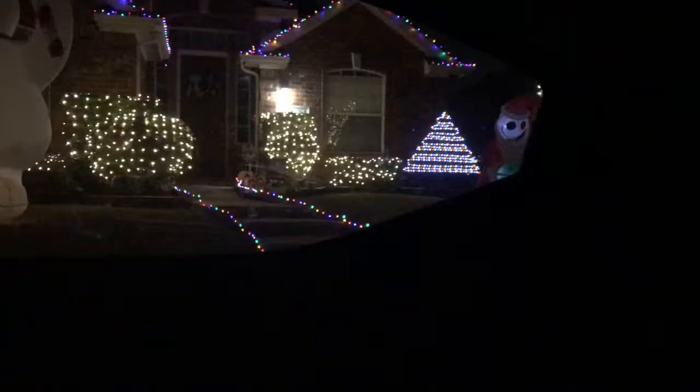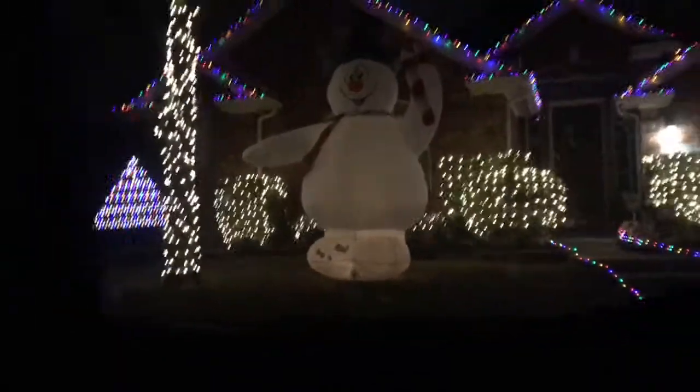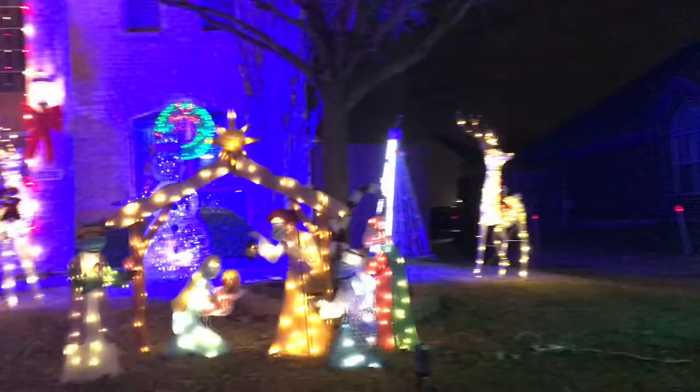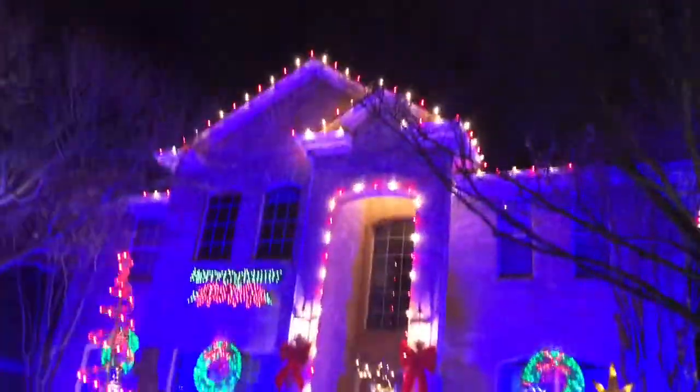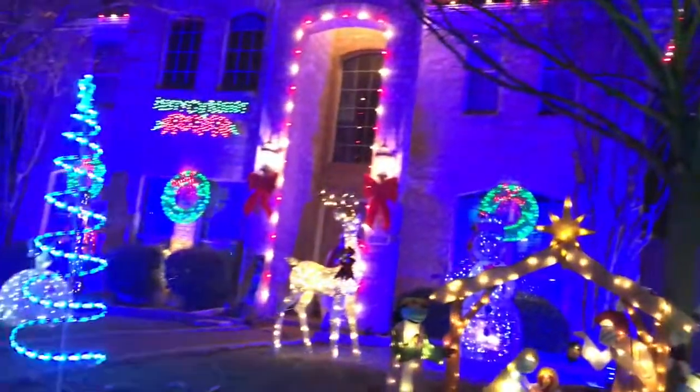Here's the third house. It had a whole bunch of lights, but it didn't have any decorations like blow-ups or anything like that. Here's the fourth house — it was pretty nice, I didn't get all of it, but it was a really cool house. Here's the fifth one — it was just so lit up and hurt my eyes so much. It was really big and had a lot of lights, so it got a lot of points.